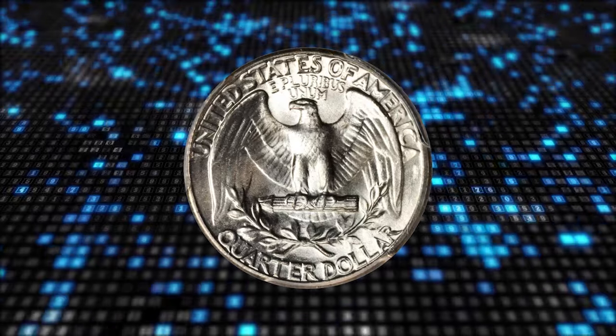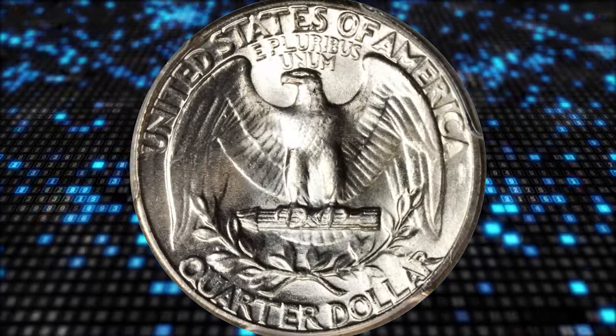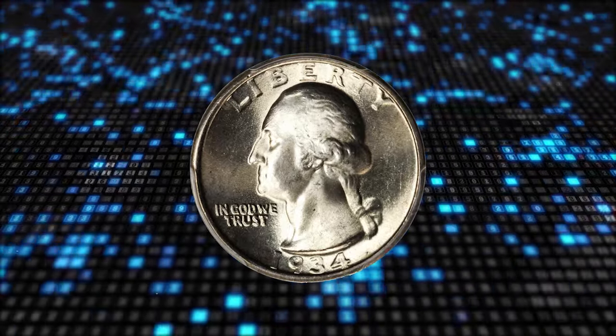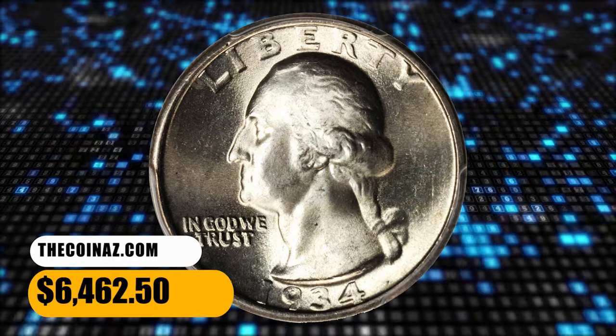Unlike other varieties of this description, this one requires no imagination at all to see the broad doubling of the letters. A few tiny marks are noted on the reverse under magnification, but are of little consequence. It was sold for $6,462.50.